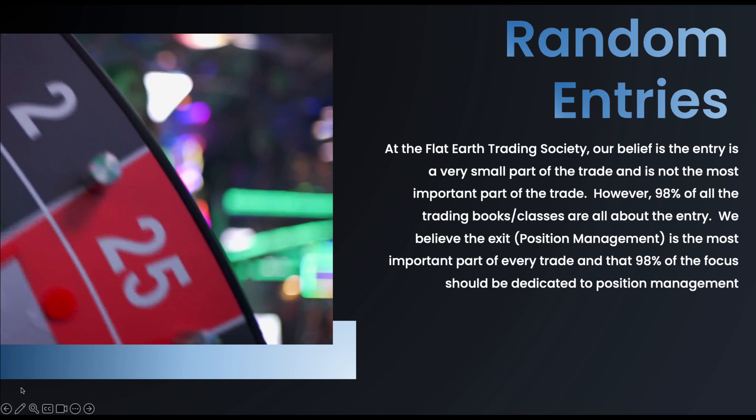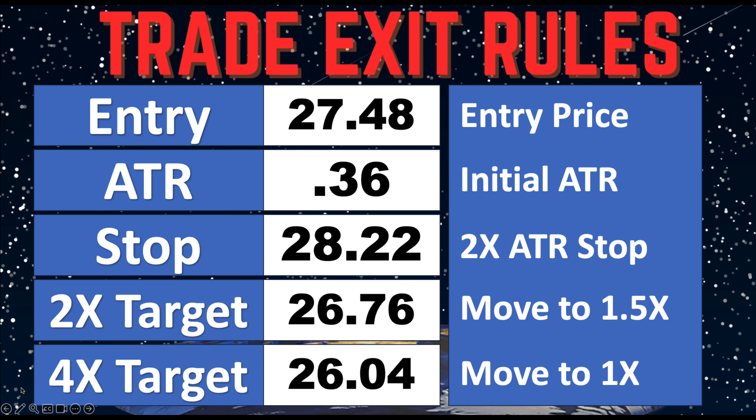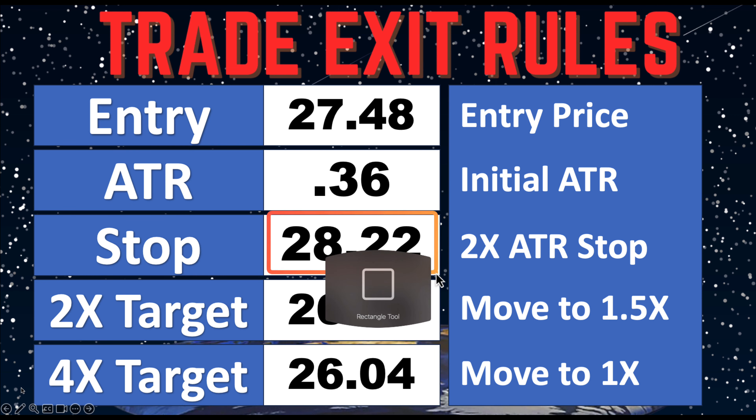Let's see how this position turned out. We entered this position last week, September the 7th. We got short at 27.48 for a position size of 1,448 shares. Our initial stop was at 28.22 and we had our targets in place.